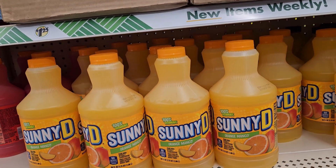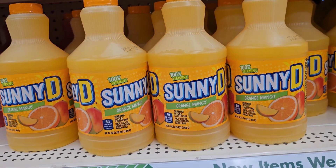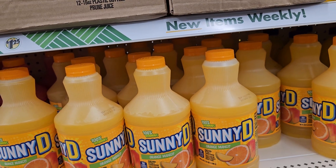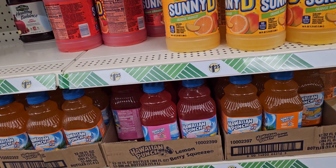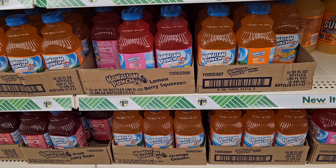They also have these large — 56 ounces of Sunny Delight orange mango. That is a really good deal. What are these now in the grocery store? And right below it is Hawaiian Punch. But I want to go check food and spices, so let's go check that.